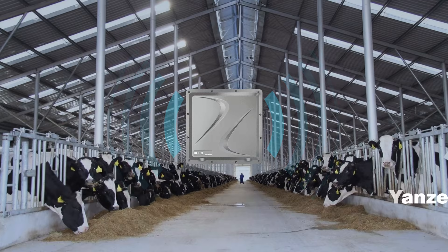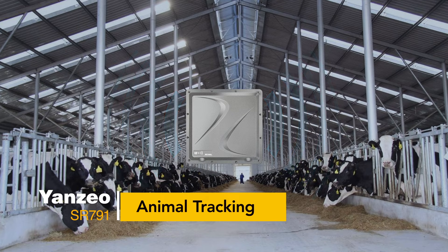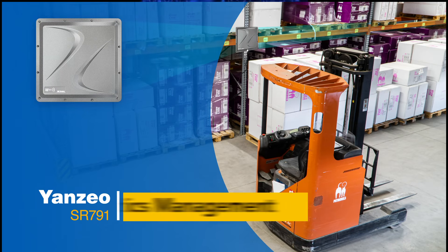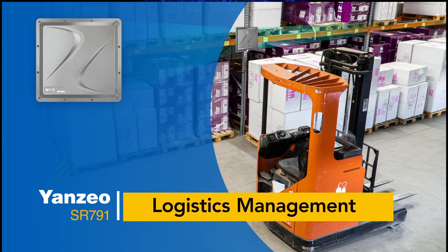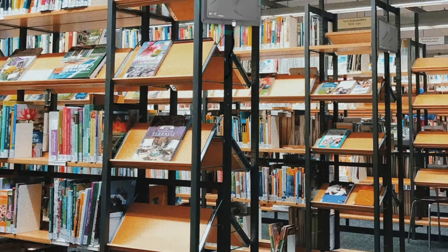5. Farm and Animal Tracking. 6. Logistics Management. 7. School Management.